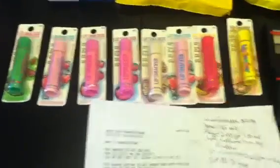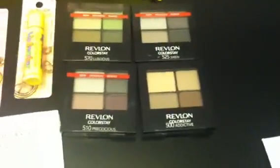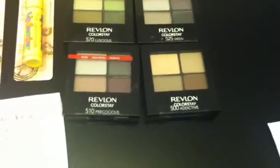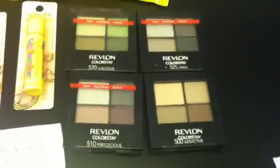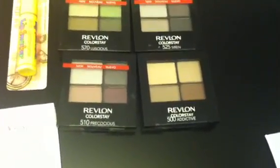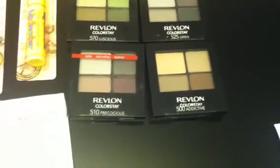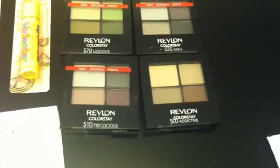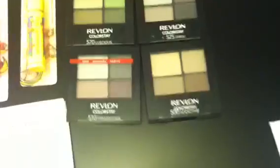I did the Revlon deal twice. It's buy one get one 50% off. These run $7.49, so two of them is $11.23, and since I did it twice that would be $22.46. I used the $2 video values on each one and the $1 manufacturer coupon on each one, paying $10.46 and getting back $8 — two $4 plus-ups for that.